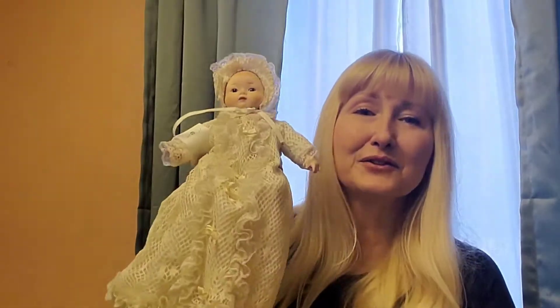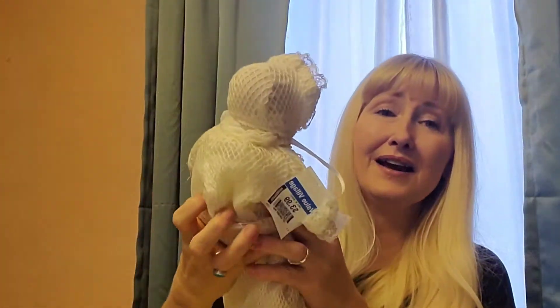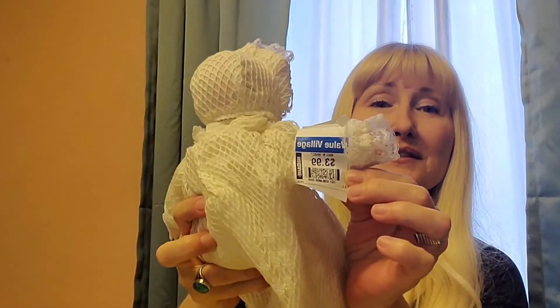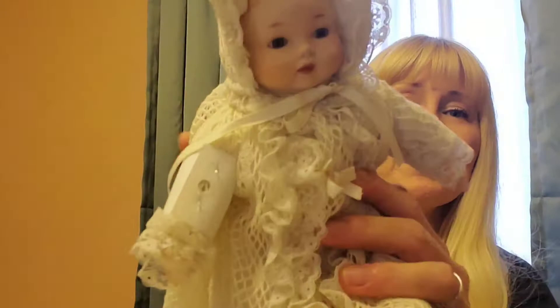If you've stayed this long, please subscribe to my channel and hit the like button. Then I got this christening doll — it's actually pretty cool. This was half off of $3.99 and it's a music box.